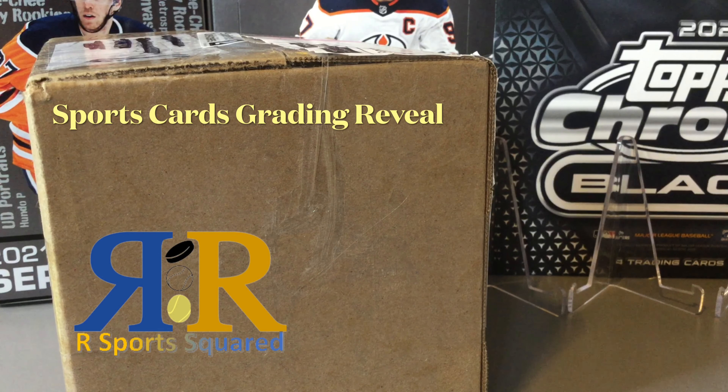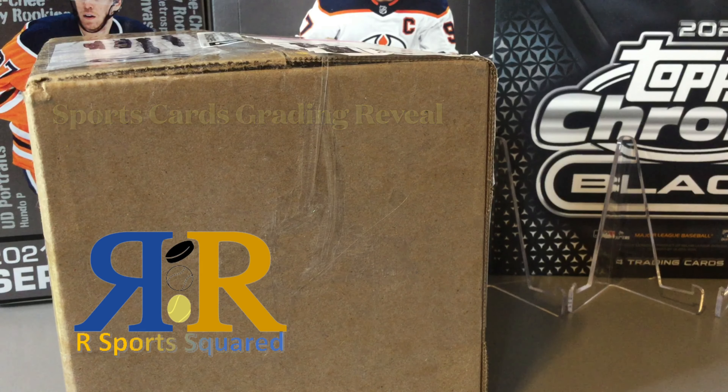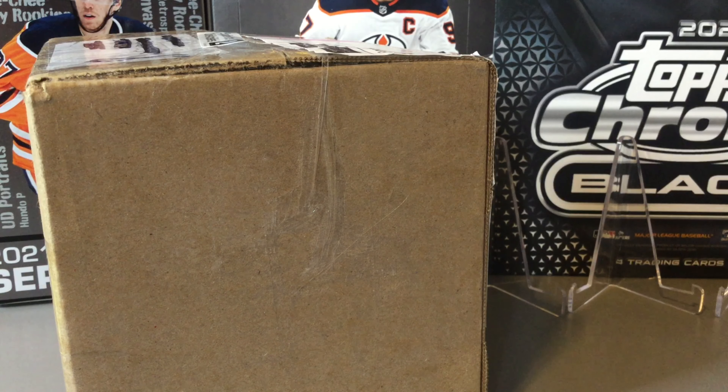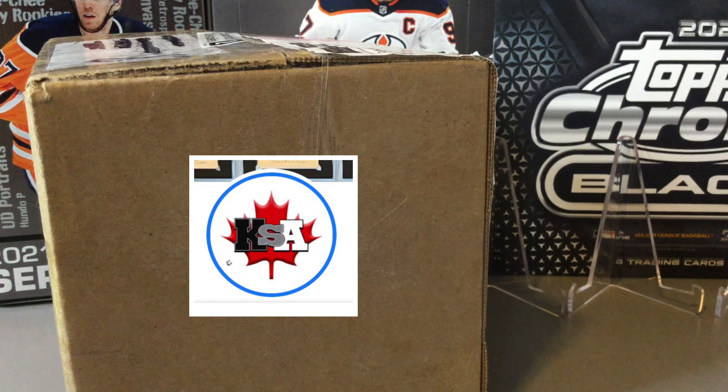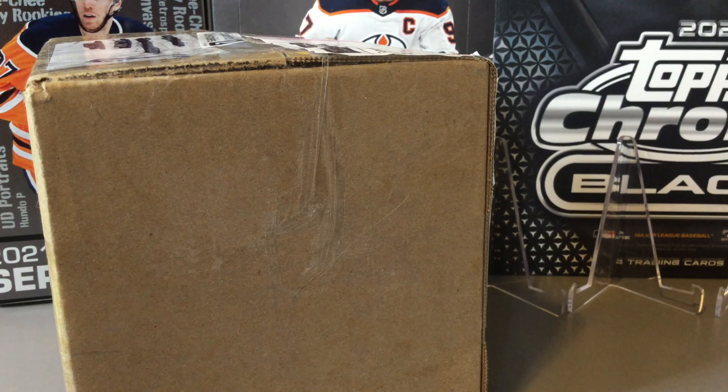Welcome back to another R Sports Squared video. Today we're doing another card grading reveal, this one from KSA Grading, a Canadian grading company. It was a long wait for these cards to arrive back — we sent in seven cards quite a while ago and just got them back. So we're gonna rip open the box and see what we get.